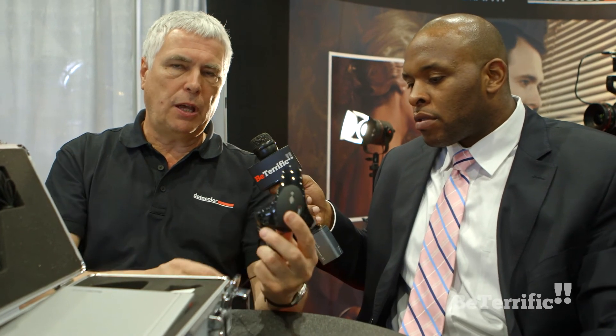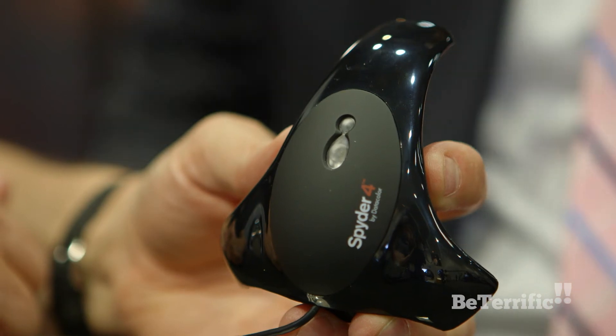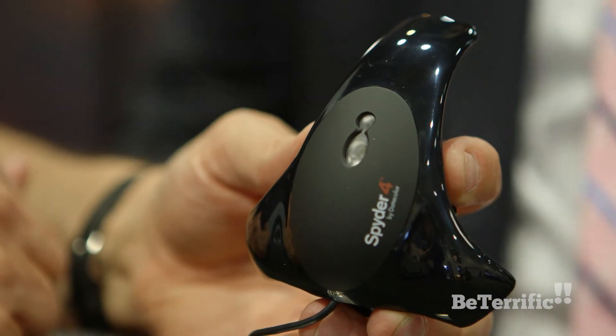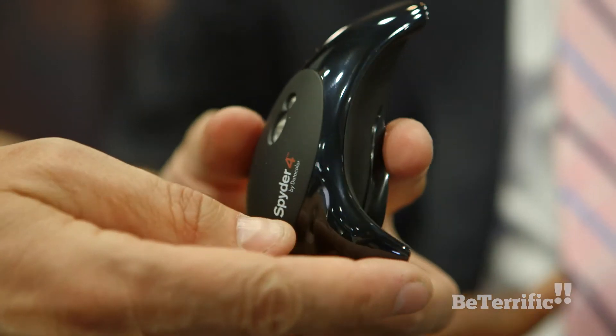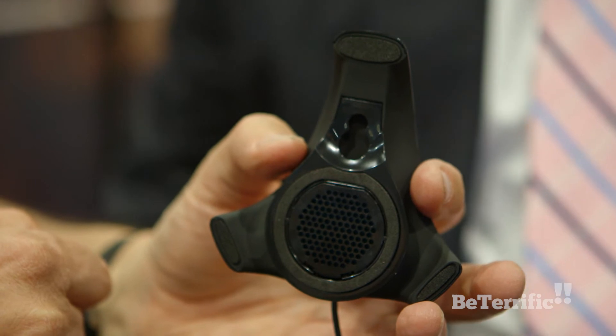Those are the two capture components. This is the Spyder 4, coming with a new piece of software that has a fork in the workflow. The first thing it asks when you launch is whether you'd like to calibrate a computer display — if so, it goes through the standard computer display calibration process. Or it asks if you'd like to calibrate a reference display or a TV, and if so runs you through a multi-step calibration process for reference displays.